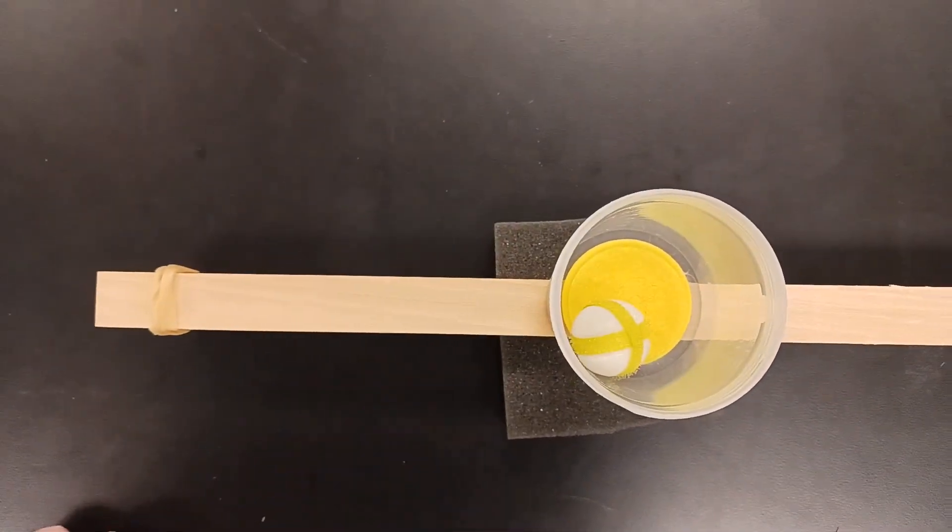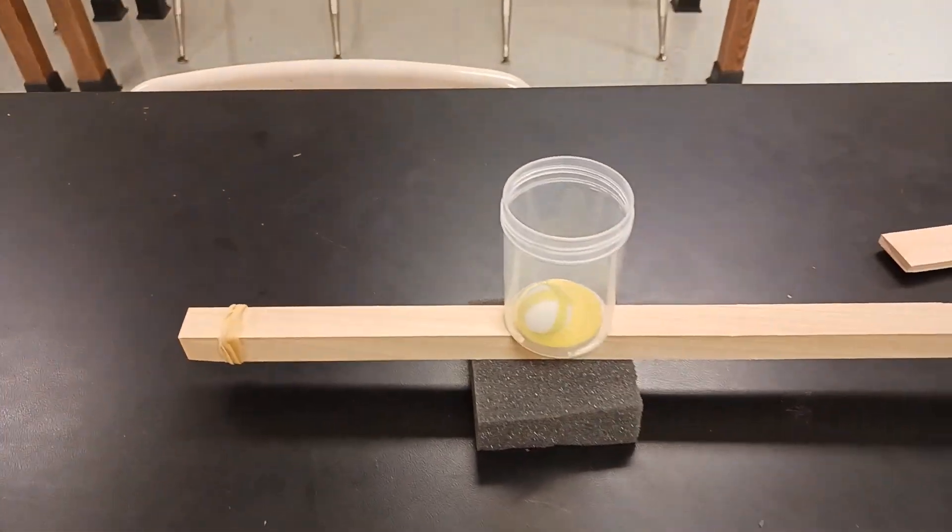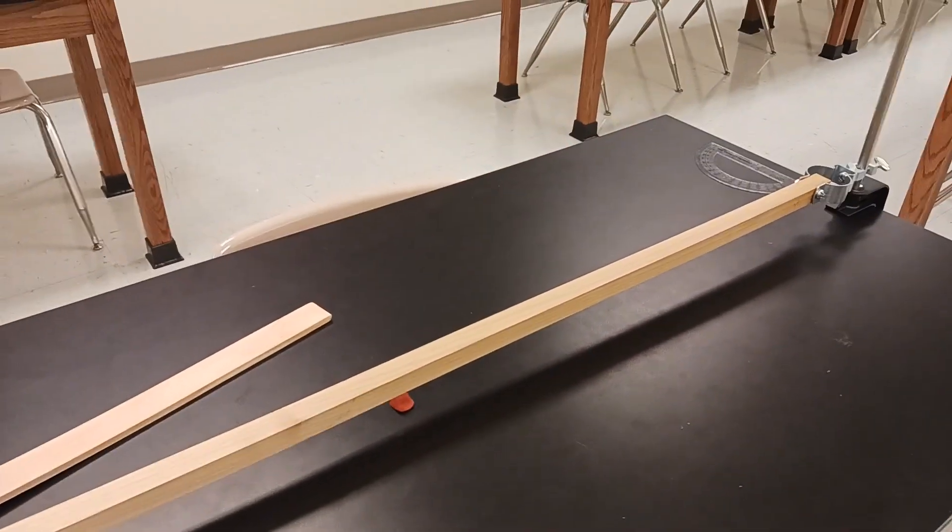So what just happened? This ball just landed inside of our cup.